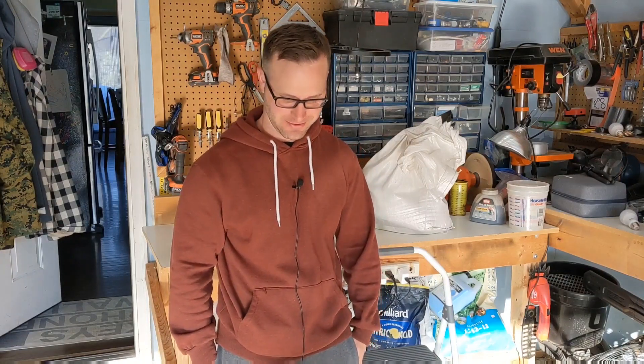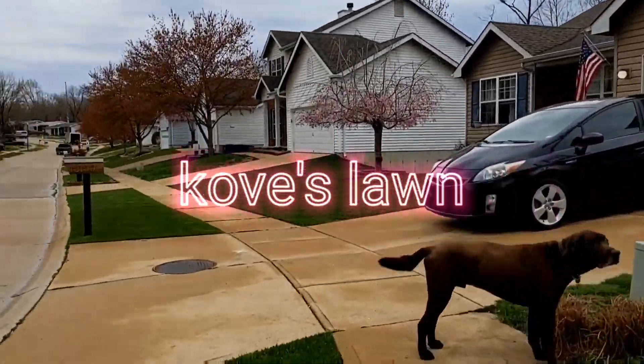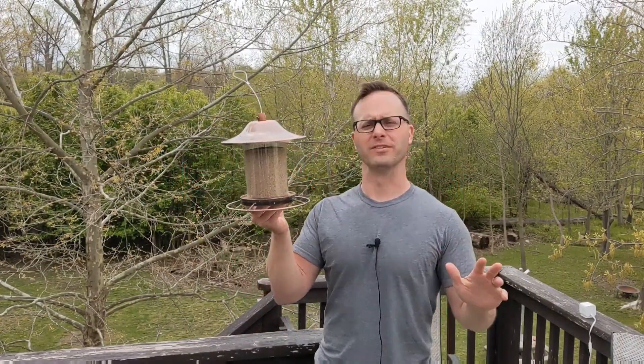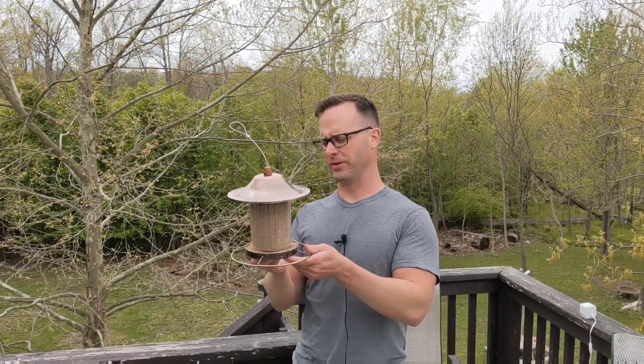Do birds actually eat grass seed? Let's figure it out. Time and time again you hear it when you're going to seed: you gotta cover up the seed, otherwise you're just gonna be feeding the birds. You're just gonna be feeding them for dinner.